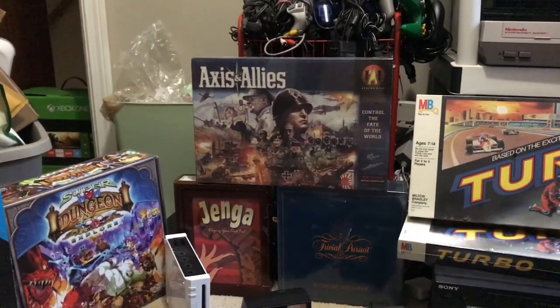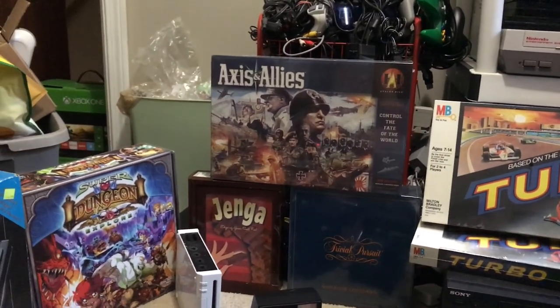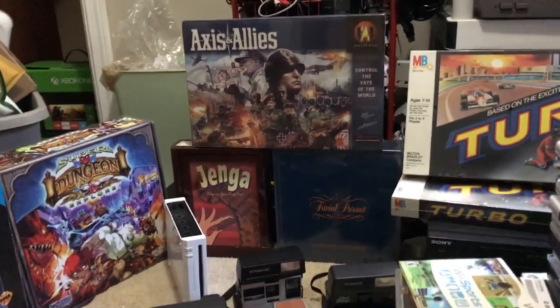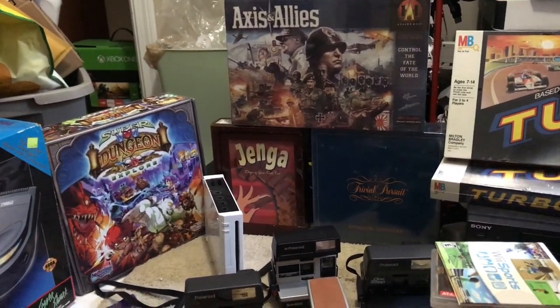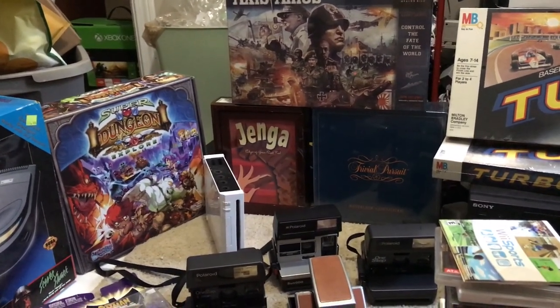Got a copy of Axis and Allies — I picked that up off Facebook for $3, and it's sealed. That'll go for about $120 to $130 I believe. Under that there's Jenga, the Vintage Game Collection, which usually goes for about $45 to $50.